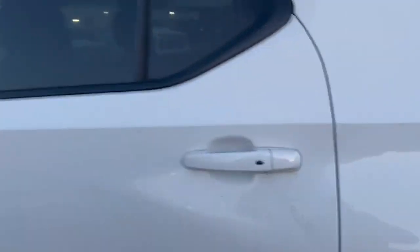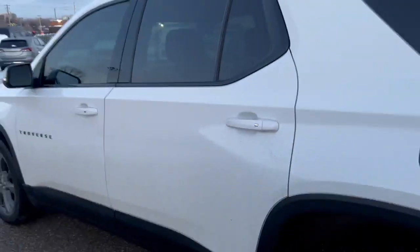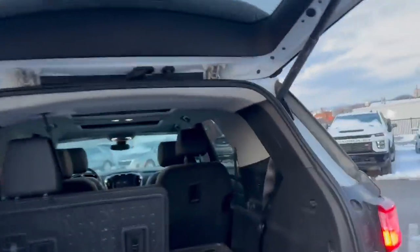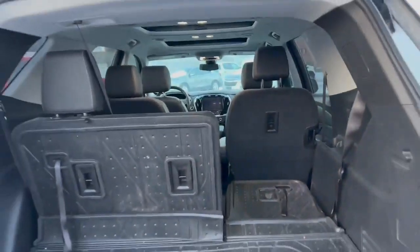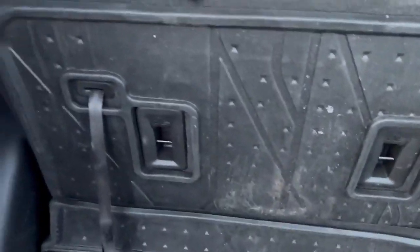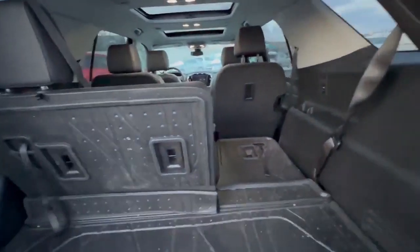Lots of safety features we'll go over in a little bit. You can lock and unlock the vehicle from any of the doors, including the trunk. Power liftgate, captain's chairs in the middle, and a 60-40 split at the back. This one has integrated cargo mats, as well as mats in the second, third, and front row — lots of nice storage.